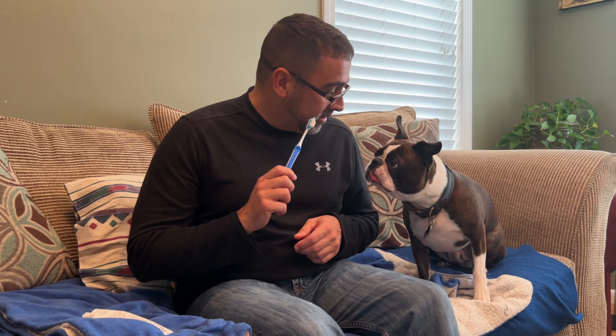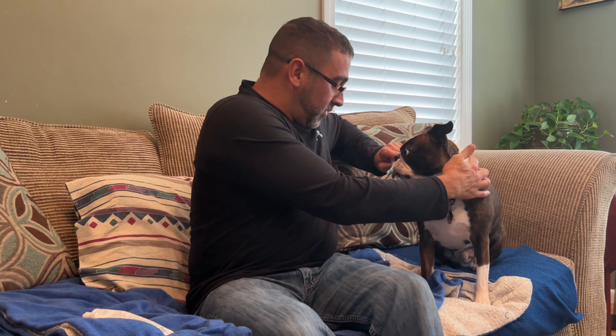So Calvin loves the taste of toothpaste, but it's not really easy to brush his teeth and you'll see what I mean. You're going to cooperate for me, honey? All right, let's do this.